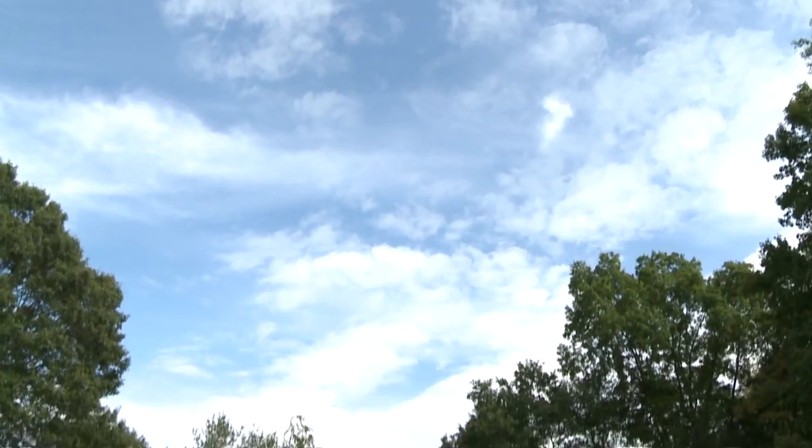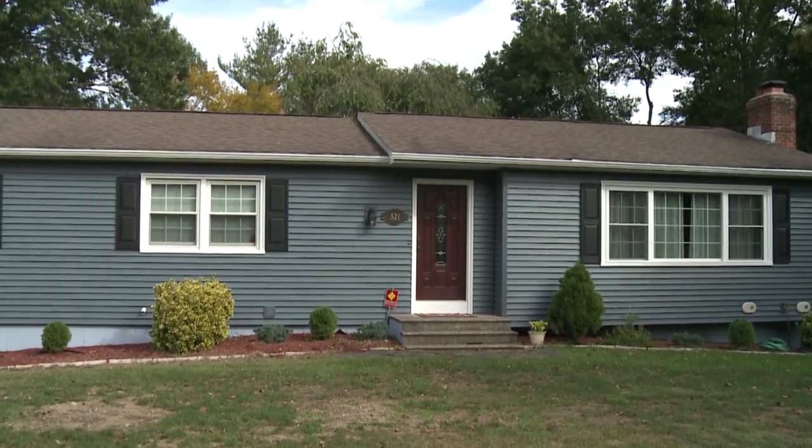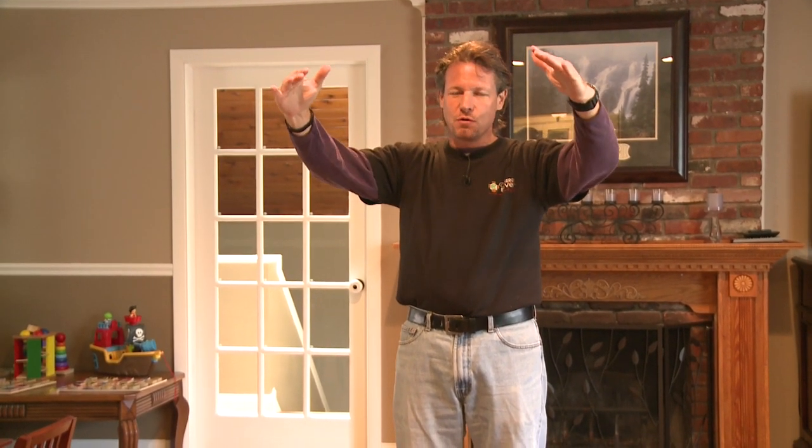Hey, I'm Larry Janeski from Dr. Energy Saver. Today we're in this ranch home, and a ranch is very much affected by the attic because all the living space, being only a one-story house, has the attic right over it.